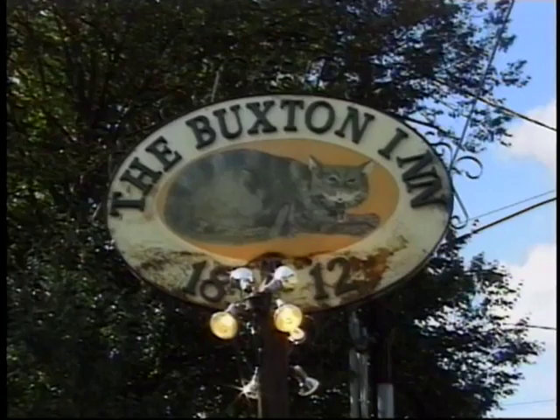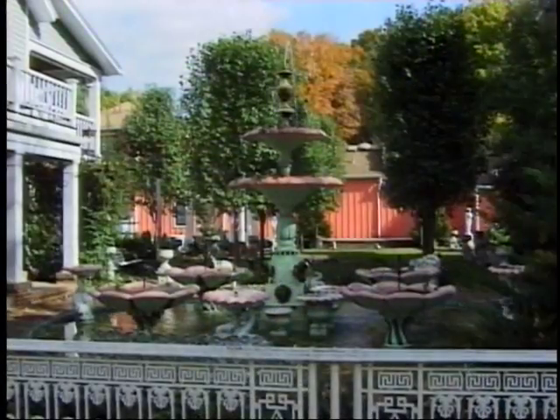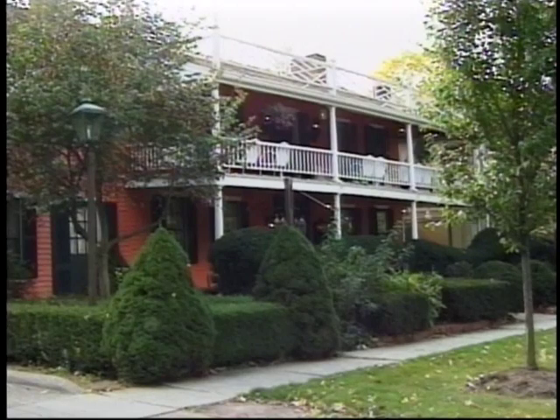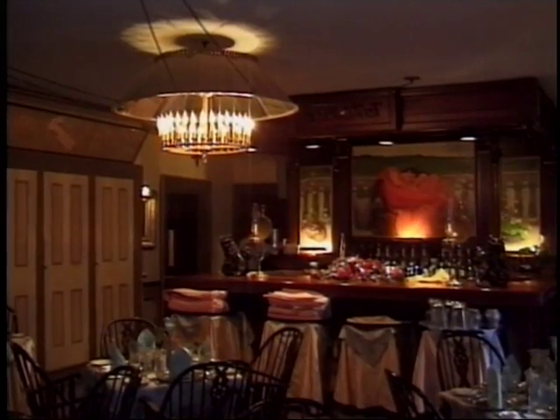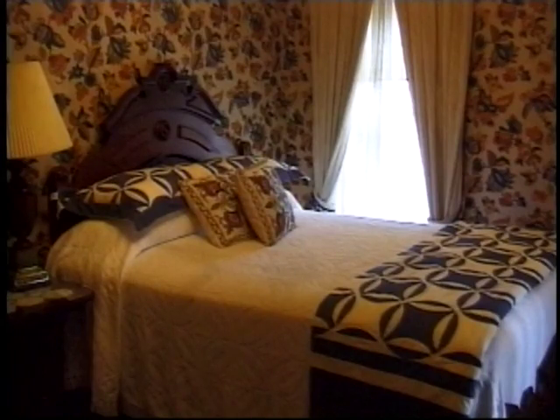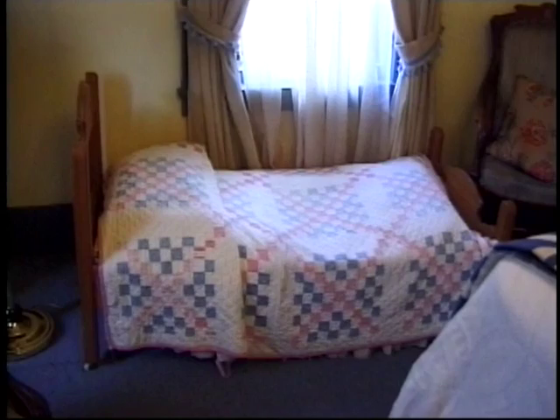Nearby, the Buxton Inn entices visitors with Victorian water fountains and romantic courtyards. A former stagecoach stop, the Buxton Inn has operated continuously since 1812. Quaint rooms provide the setting for breakfast, lunch, and dinner. Every guest room at the Buxton has its own flair with four-poster beds and antique furnishings.